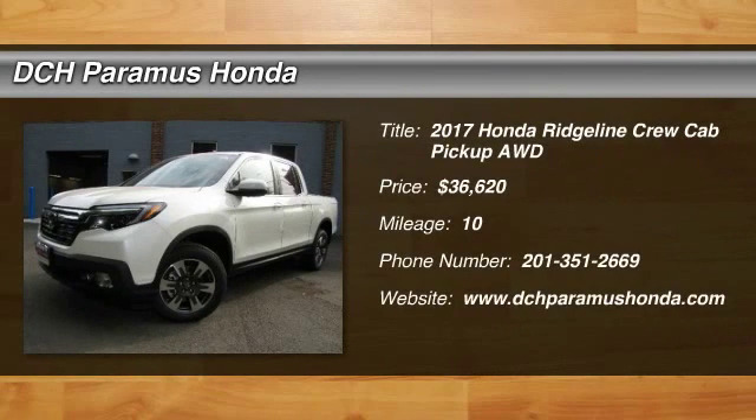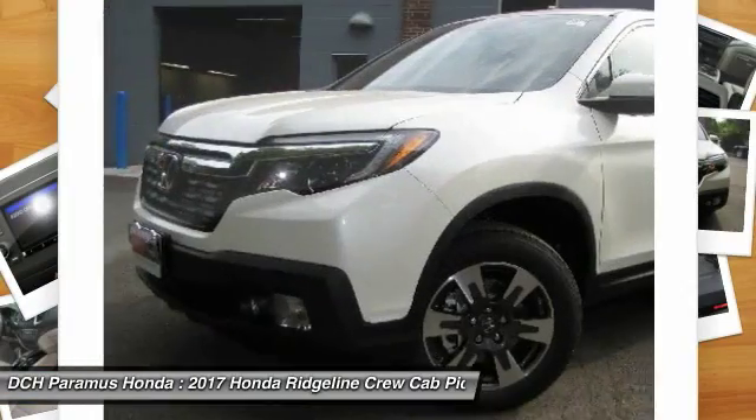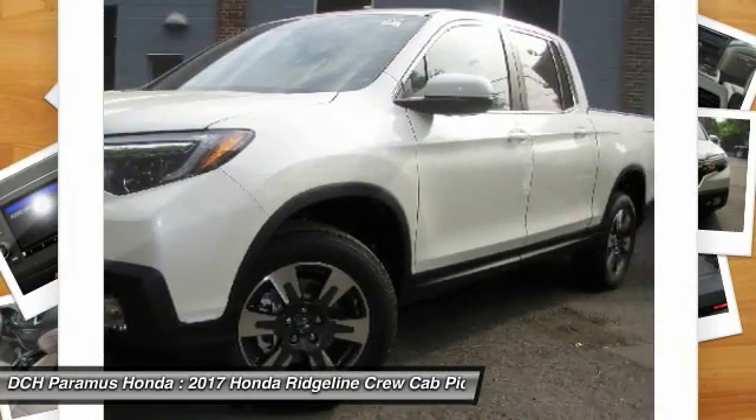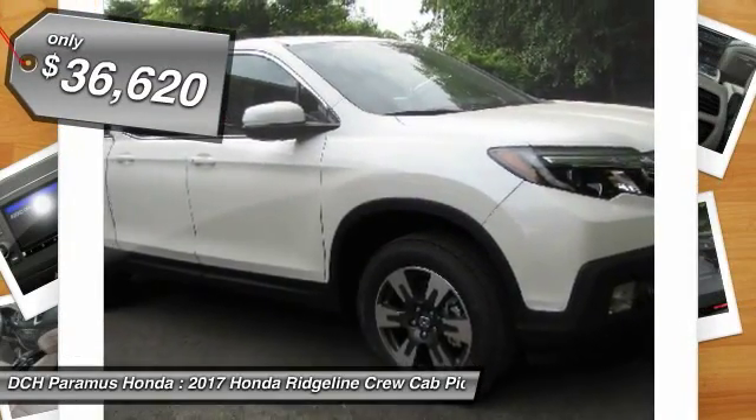The 2017 Honda Ridgeline. The Ridgeline was designed to give you exactly what you need to get the job done. And with Honda quality built right in, this truck can be with you for the long haul and is priced below $40,000.